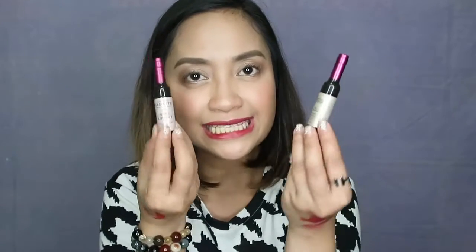Hi everyone! Welcome back to my channel and you're watching Pauline's Vanity Creme. Today's video is a comparison video. So, what are we comparing? I'll be comparing two wine lip tints. To know more about this, please do keep on watching.